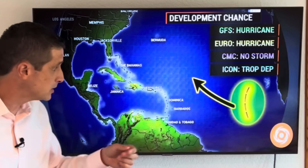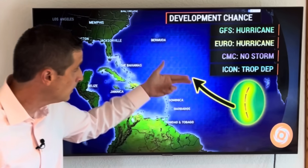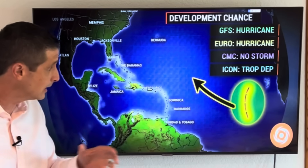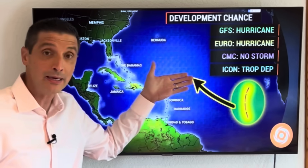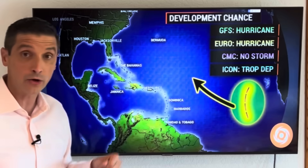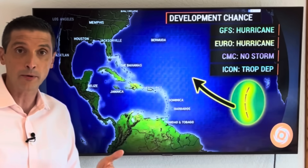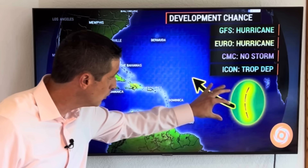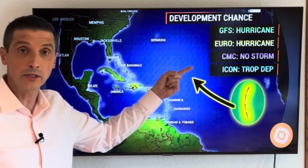The dust season is mainly June and July and then it lessens in August. We're going to have more moisture in the atmosphere that will allow this area to develop. The American model and the European model — the latest run — has this area becoming a hurricane. The Canadian model doesn't have anything. The ICON model, the German model, has it becoming a tropical depression or tropical storm. So it is more and more likely that this area will eventually develop, but hopefully make that curve away from us in the Caribbean.